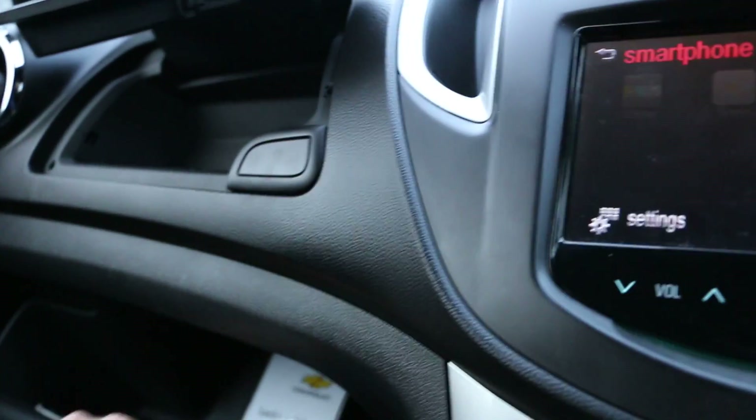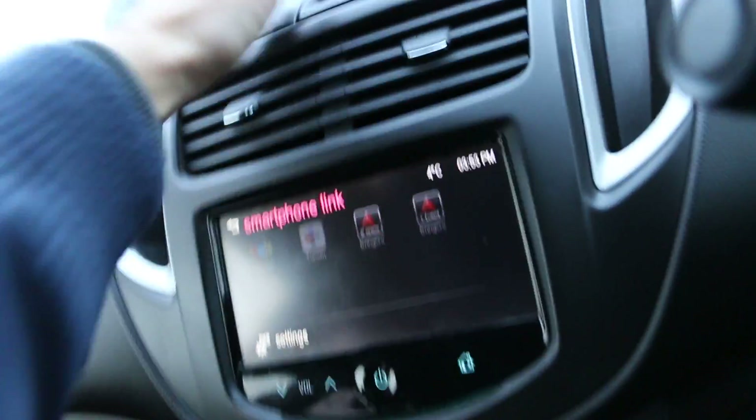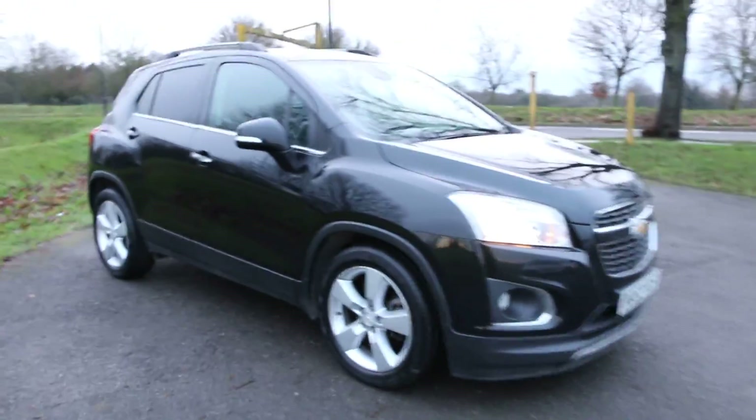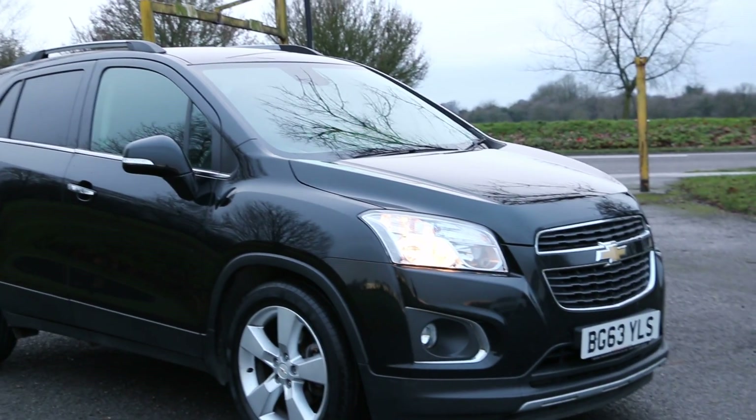There's some storage compartments in there, and the auxiliary and USB slots are in there as well, along with some more storage compartment. In the glove box we have the locking wheel nut. This was the video walk-around of the 63 Reg Chevrolet Trax. To look at this or for any further information please give us a call. Thanks for watching.